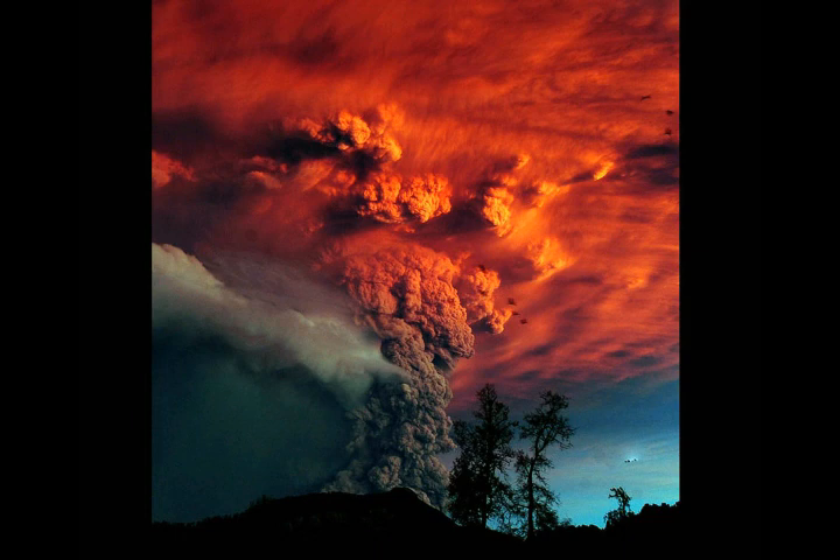The U.S. currently has three active supervolcanoes. The Valles Caldera in New Mexico is the oldest of the three — its big event occurred 1.25 million years ago, blasting 70 cubic miles of magma in an eruption that created a caldera measuring 12 miles by 14 miles.